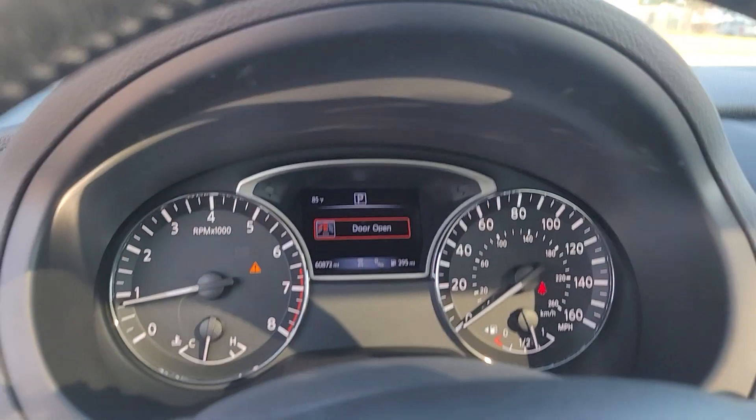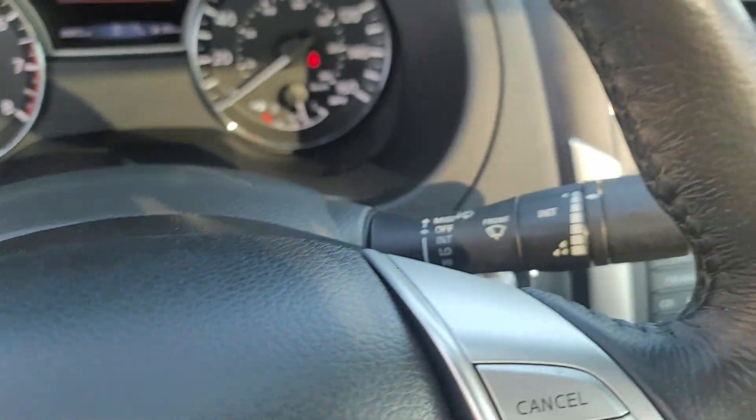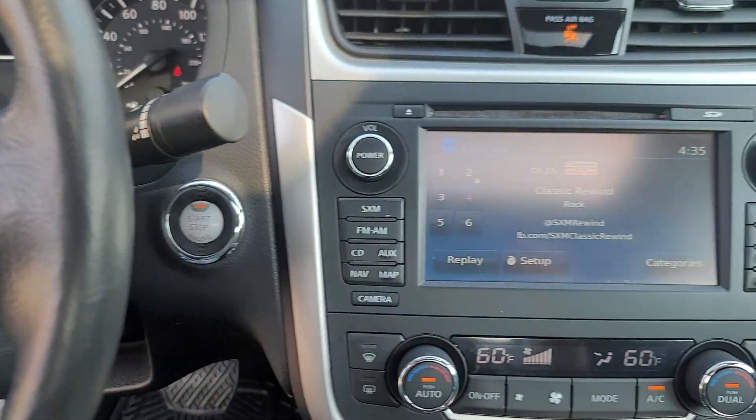These are just some of the great options this vehicle comes with: Heated Steering Wheel, Apple CarPlay and/or Android Auto, Moonroof, Keyless Entry, Power Passenger Seat, Satellite Radio, Fog Lamps, Backup Camera, Heated Mirrors, and Lane Keeping Assist.